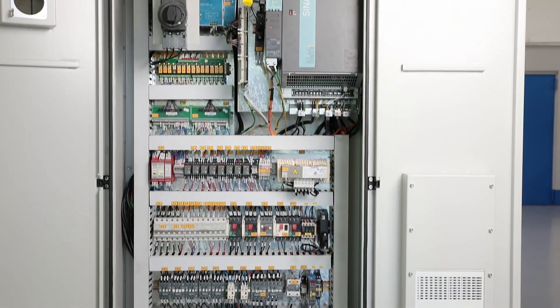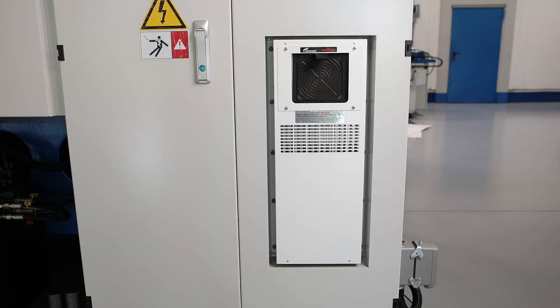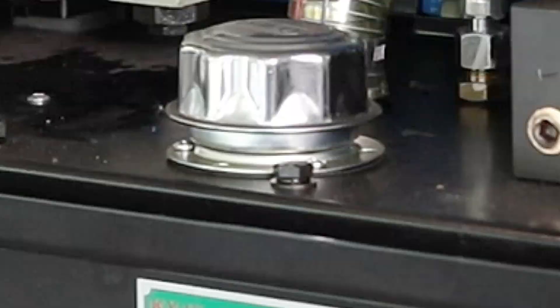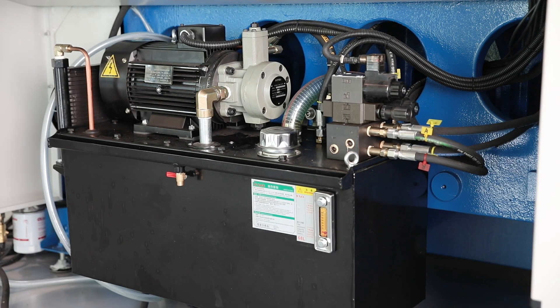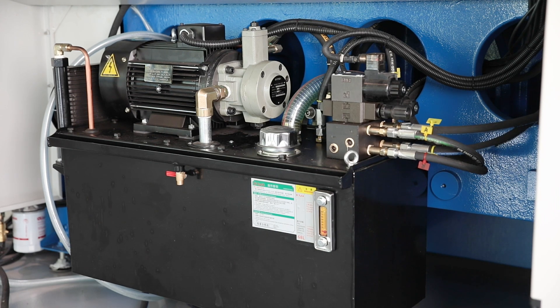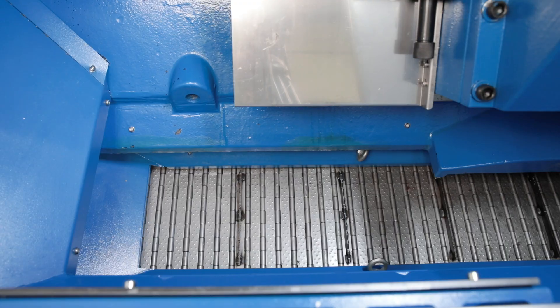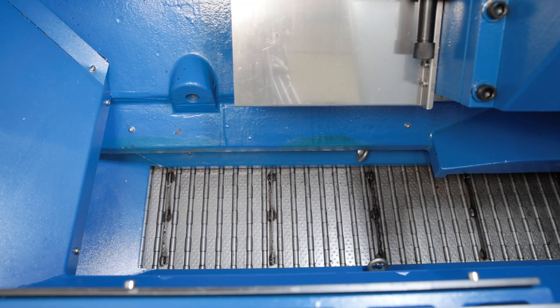The standard heat exchanger in the control cabinet ensures a balanced temperature and protects the high quality electronic components. The hydraulic unit is also designed for continuous operation, equipped with an oil cooler. An automatic central lubrication system reliably supplies all guideways with lubricant and reduces maintenance requirements.